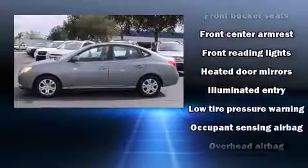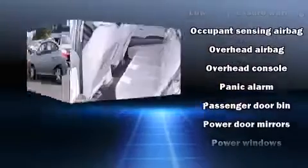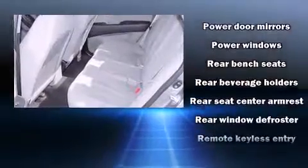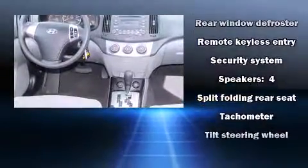Hyundai also prioritized safety and security by including dual front impact airbags with occupant sensing airbag, head curtain airbags, anti-whiplash front head restraint, a panic alarm, and four-wheel disc brakes with ABS.